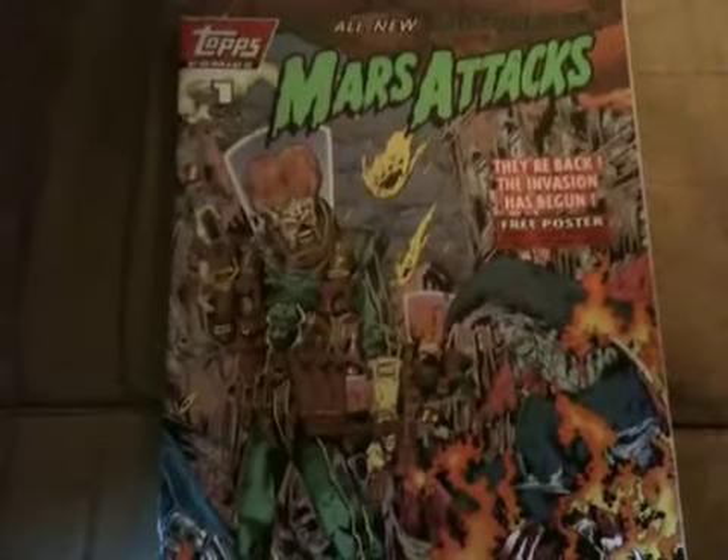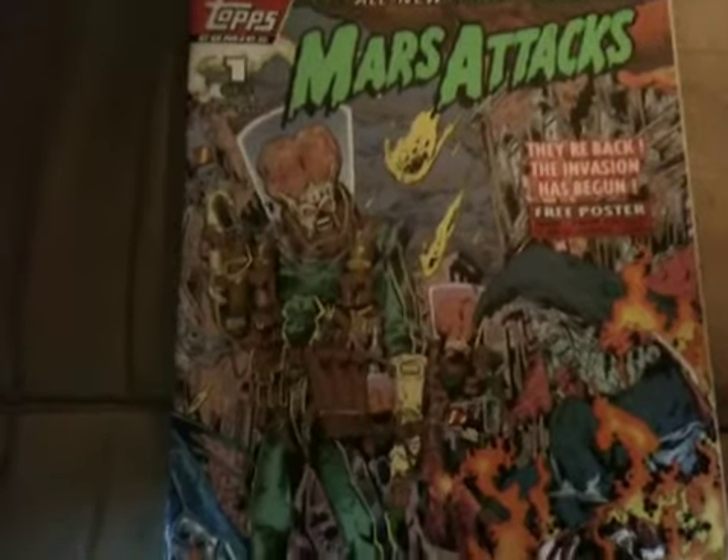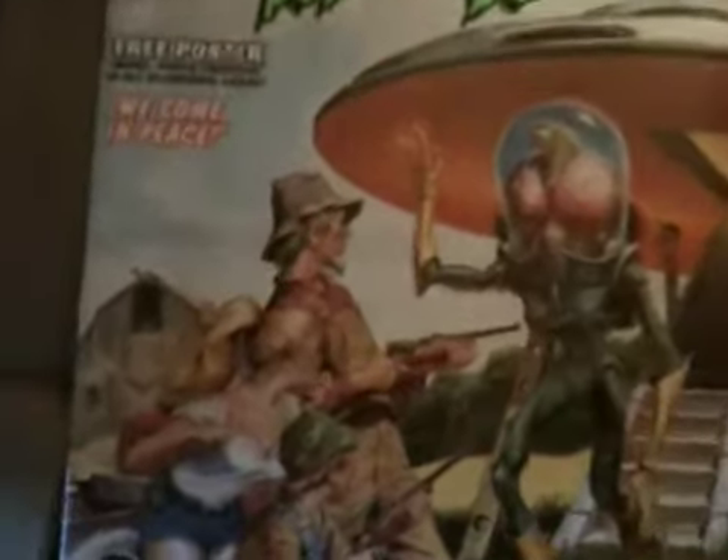Next up, my comic books. This is a limited edition — none of these are in too good a condition or anything. I'm not really a big collector, I just kind of like to have them. This one's actually in pretty good condition though: Mars Attacks, Part 1 of 5, from Topps Comics. They call it a collector's item — it's probably just one of those schemes to sell them. I really like that cover art, and it's got some cover art on the back too. Pretty cool.